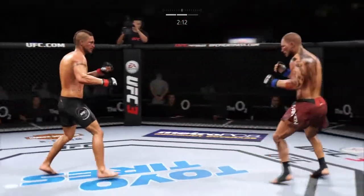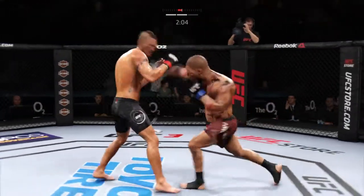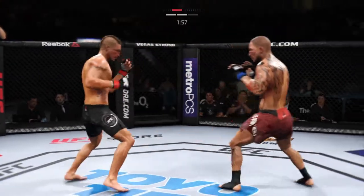Caught him there with the head kick. He blocked that offense. Heard him with the right hand. Oh, huge right hand. Come on, you've got to keep your hands up for me now.